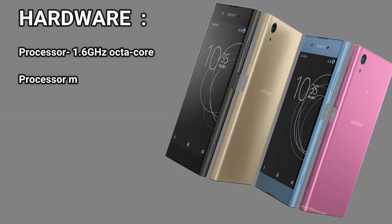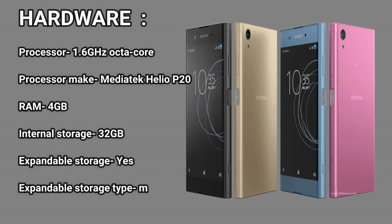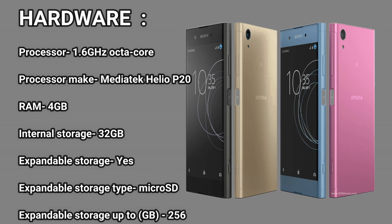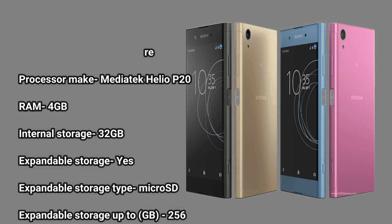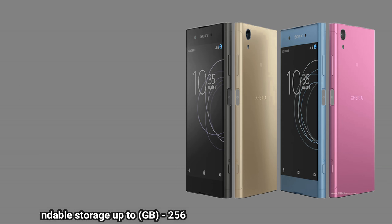Hardware. Processor: 1.6 GHz octa-core. Processor make: MediaTek Helio P20. RAM: 4 GB. Internal storage: 32 GB. Expandable storage: yes. Expandable storage type: microSD. Expandable storage up to: 256 GB.